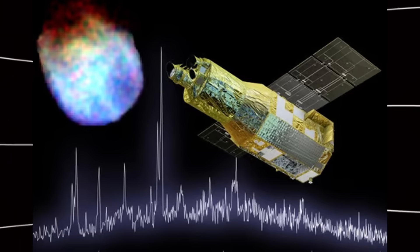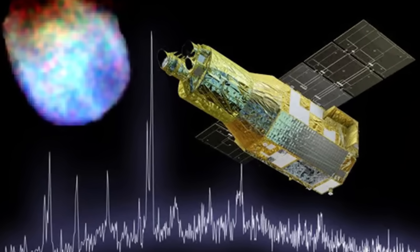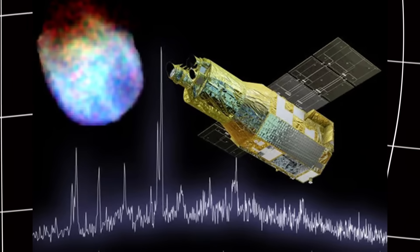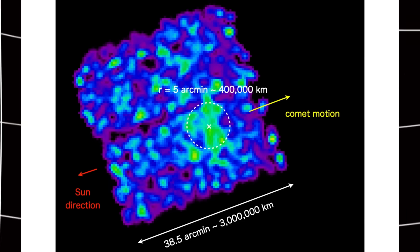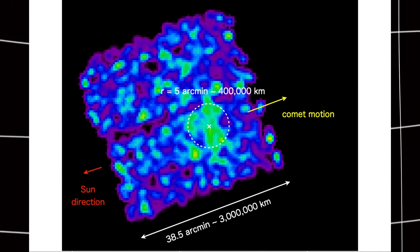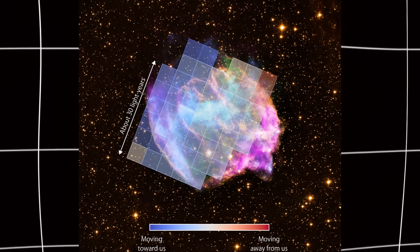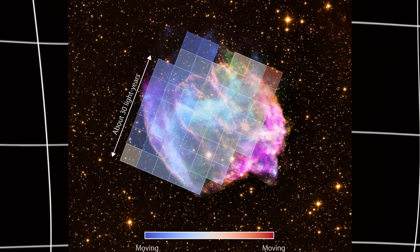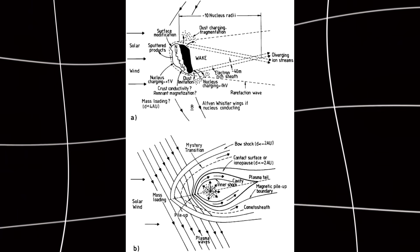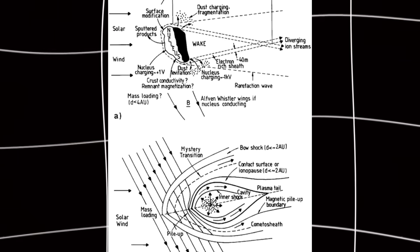Let's recap what we learned today. JAXA's XRISM telescope detected X-rays from interstellar comet 3I Atlas between November 26th and 28th, 2025 — the first time X-rays have been detected from any interstellar object. The X-ray glow extends about 250,000 miles from the comet's center. The emission comes from charge exchange, where the solar wind interacts with gas in the comet's coma. Scientists are still analyzing the data. This discovery opens up a new way to study interstellar visitors, as X-ray observations can reveal chemistry and composition that other telescopes miss.